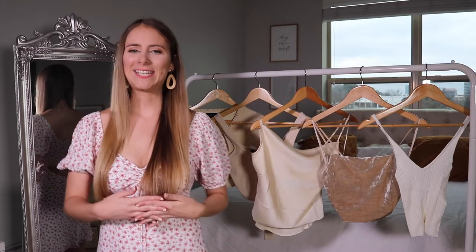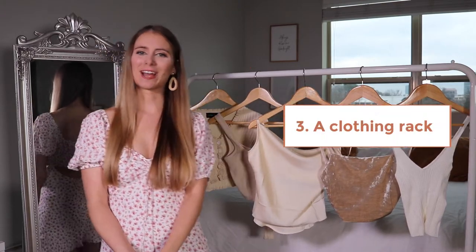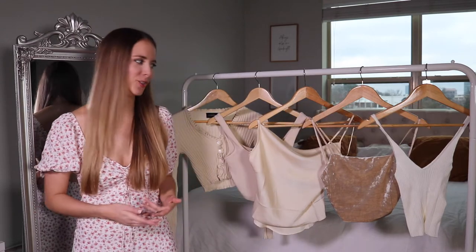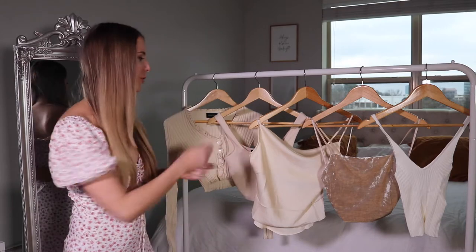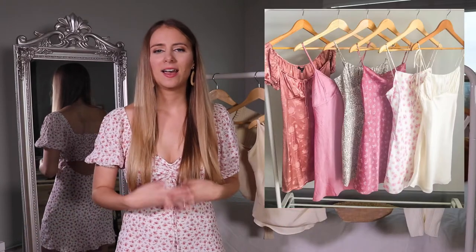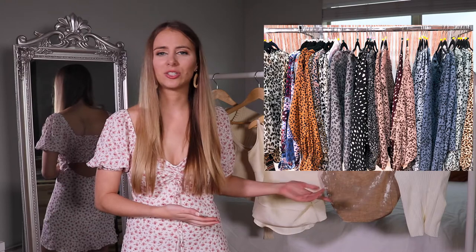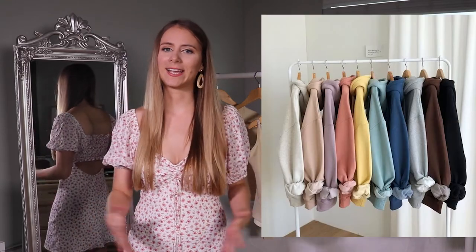Next up on my list is the clothing rack. You'll want a clothing rack for a couple of different reasons, but first and probably most obvious is to display your products. Arrange them in a way that looks nice, take pictures of them for social media and create content — which allows you to display different collections, different styles, arrange them by color, make it fit your brand, and post them on Instagram or social media.